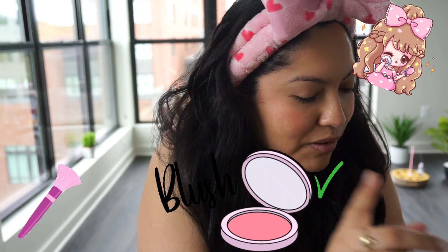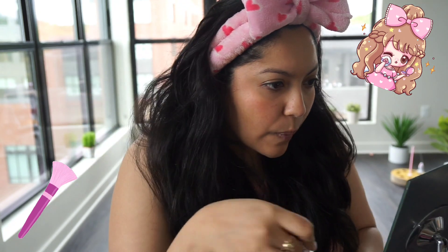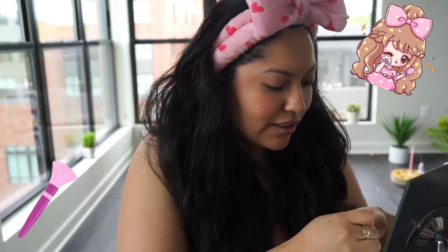I'm gonna quickly do my eyebrows — just using the same gel as always. It's super quick, honestly. I think I could literally do my makeup in under 10 minutes.